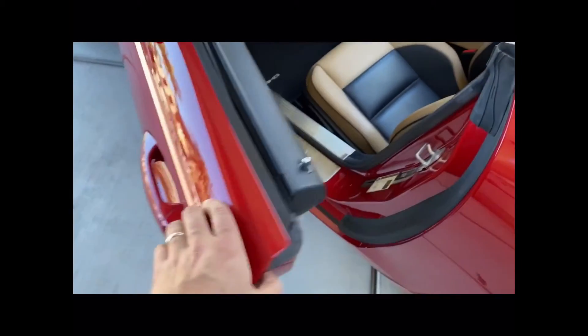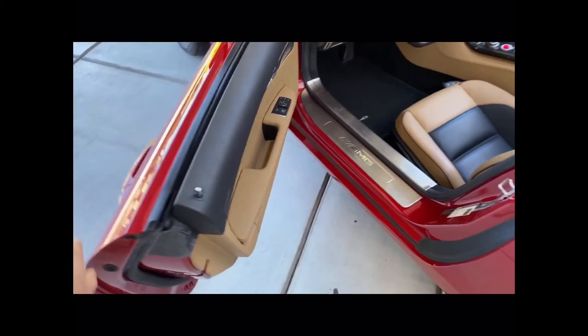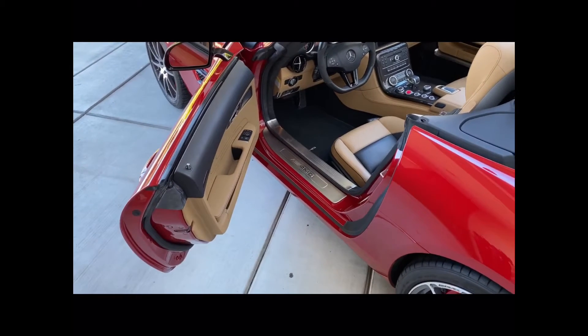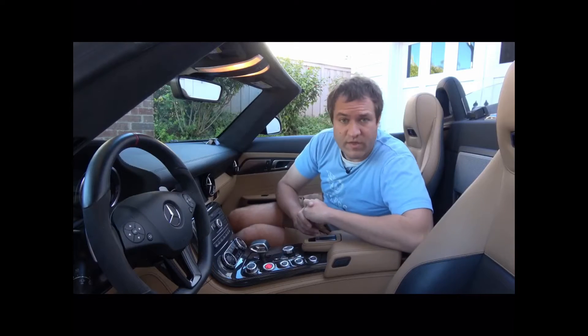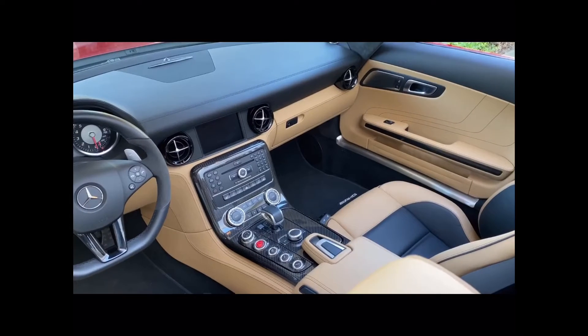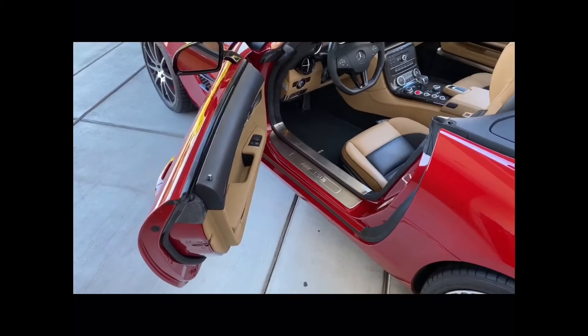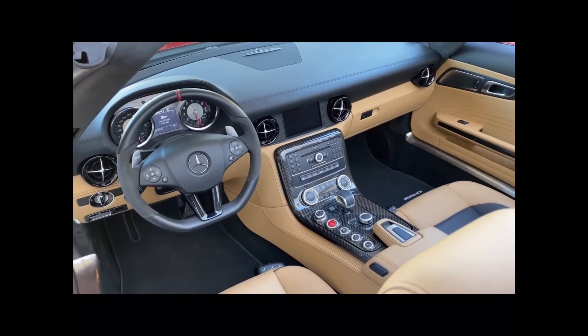It's just a regular door. Again, that's the big drawback compared to the coupe — it just feels a little more normal with that normal door. And when you climb in here, things also seem pretty normal, at least if you've owned a Mercedes-Benz from this era. You'll feel right at home because there's a lot of normal Mercedes-Benz stuff in this interior.